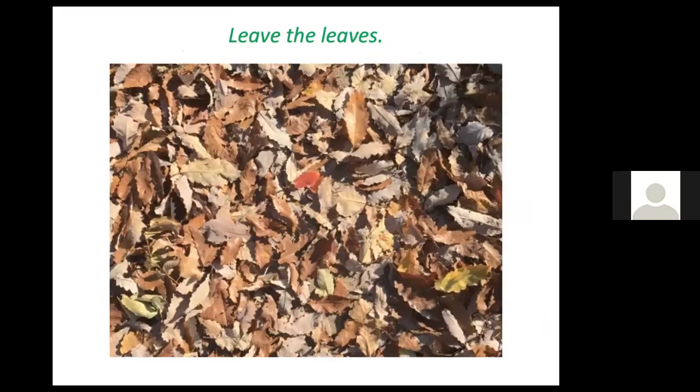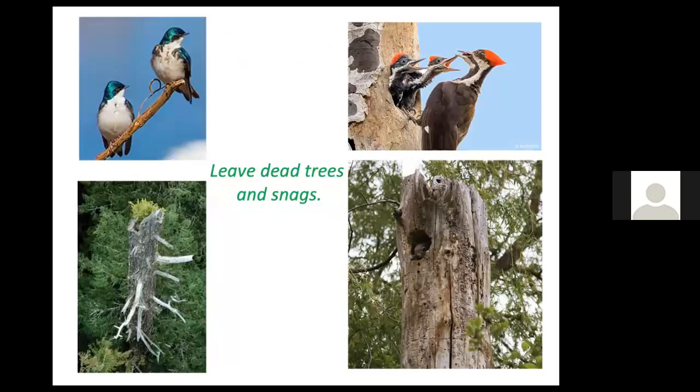Leave the leaves, especially under trees and shrubs. When caterpillars have had their fill, they drop down from the tree canopy. On bare ground or lawn they'd be easy pickings, but if there's groundcover such as leaves or native vegetation, they have a chance to hide — and there'll be more insects for birds to eat next year.